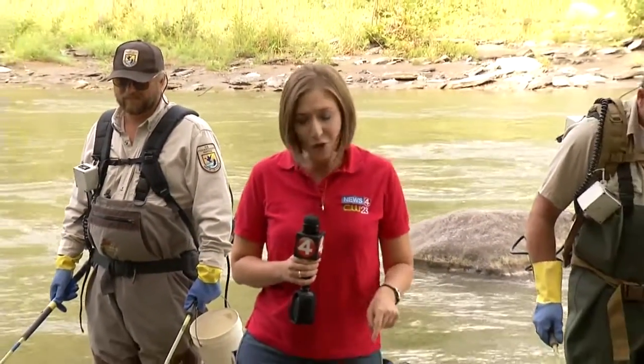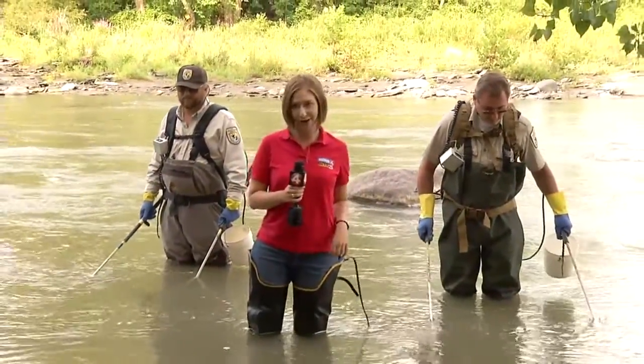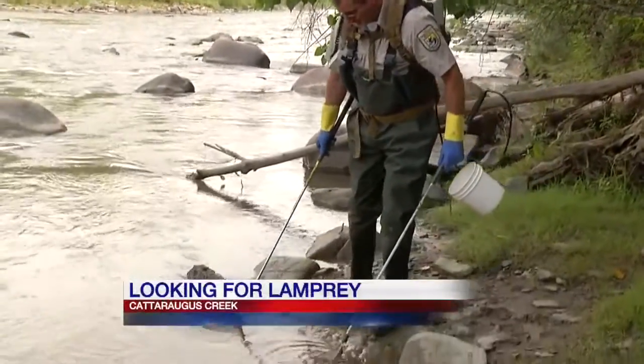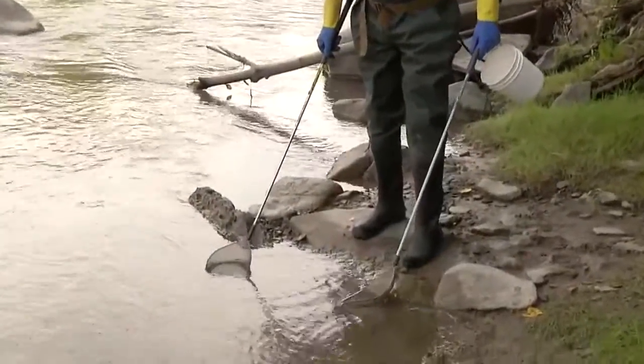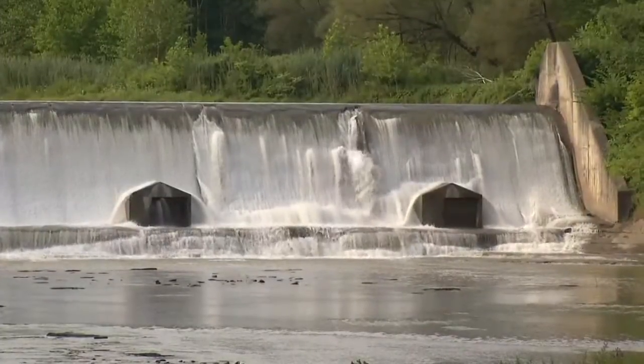Out here on the Cattaraugus Creek, it is absolutely beautiful, but in these waters there could be an aquatic invader, and these guys are on the lookout. These biological science technicians from the U.S. Fish and Wildlife Service have come to our area from their home base in Michigan to try to get a better idea of the sea lamprey situation here.